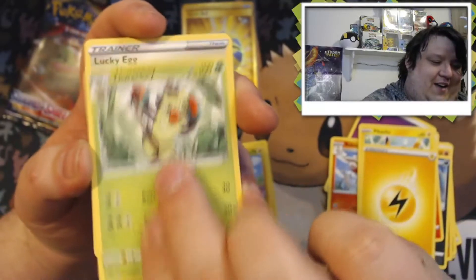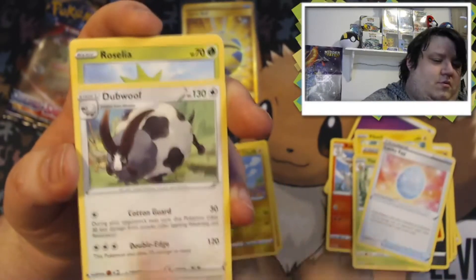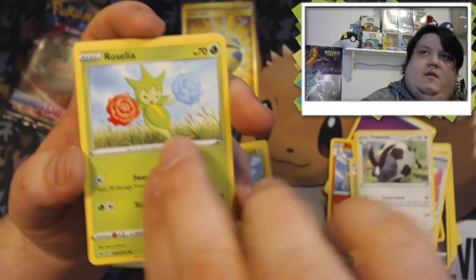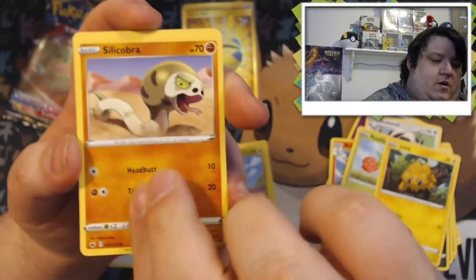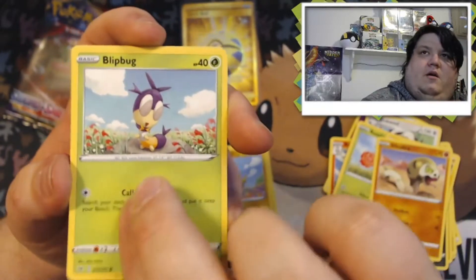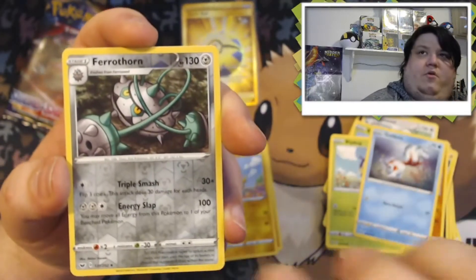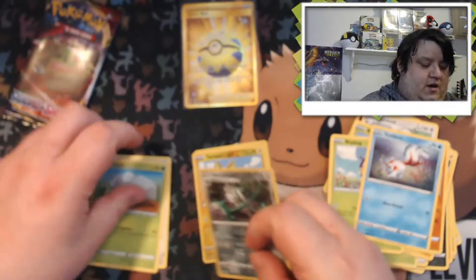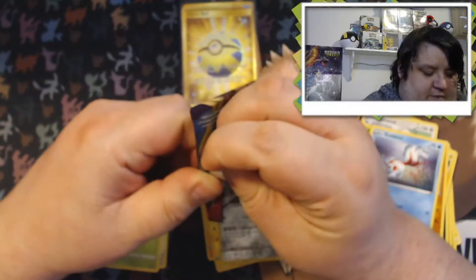Alright, we got a Thwackey, Lucky Egg, Double Colorless, Roselia, Joltik, Silicobra, Blipbug, Goldeen, Fairthorn reverse holo, and our rare is a Durant non-holo.